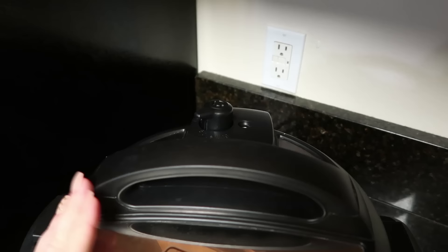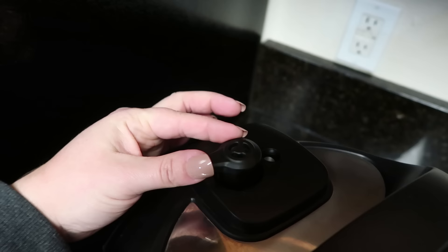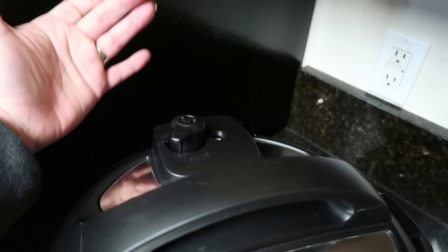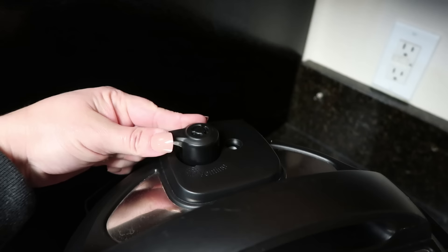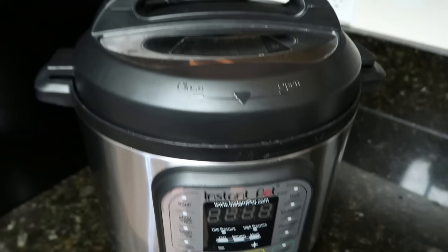Tip number three is to really know how to use your pressure valve — this little nozzle right here. When you are cooking, you always want it to be on sealing. The first thing you should do when you close the lid is make sure it is turned to sealing. Otherwise, if you leave it on venting, you are wasting a whole lot of time because your pot is not going to come to pressure — all of the pressure will keep releasing and your food is not going to cook thoroughly.